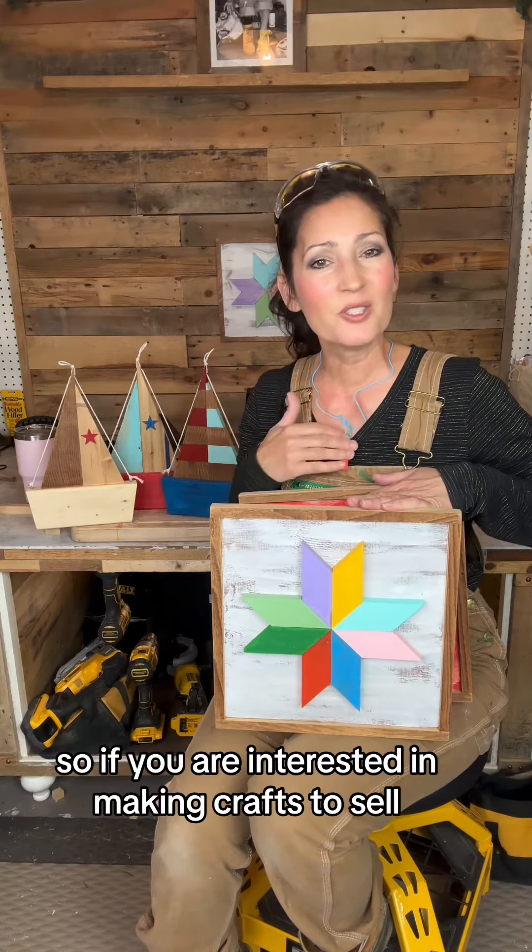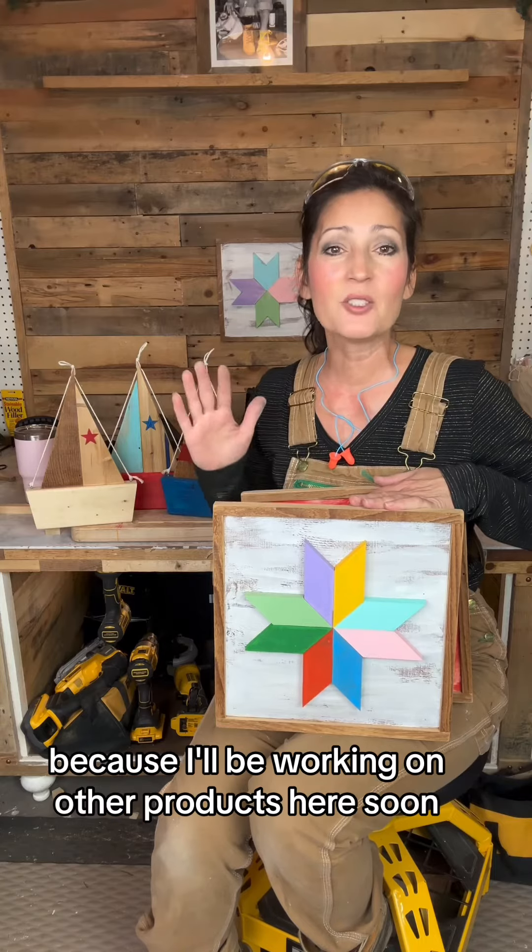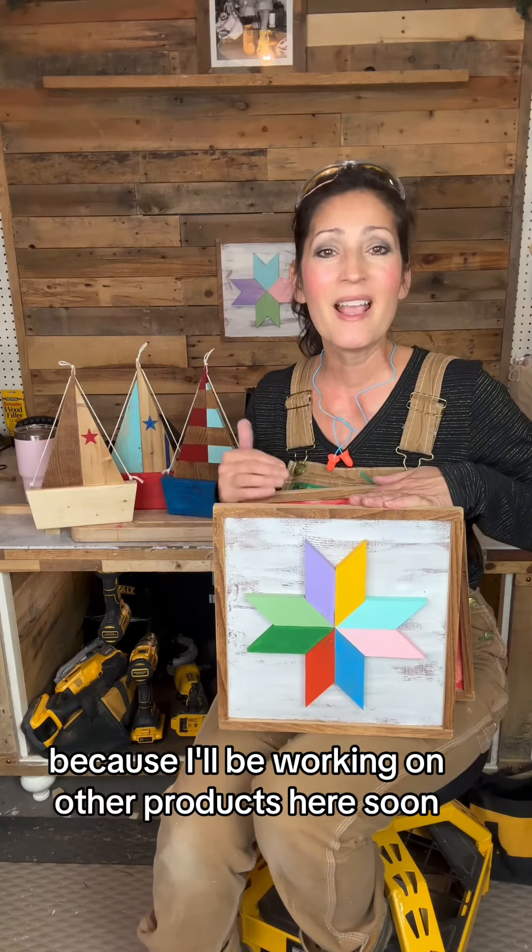If you are interested in making crafts to sell, make sure you give me a follow because I'll be working on other products here soon and I'll also update you and let you know what's selling and what I'm charging for.